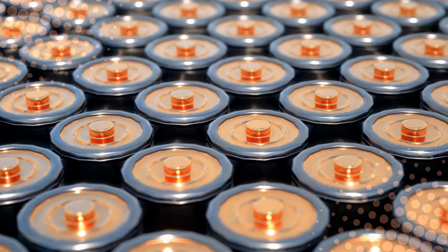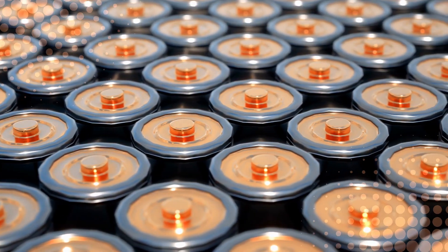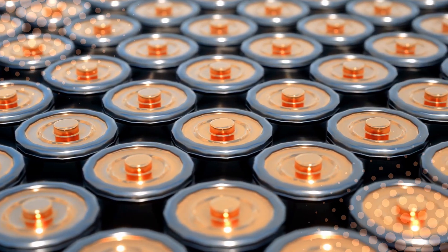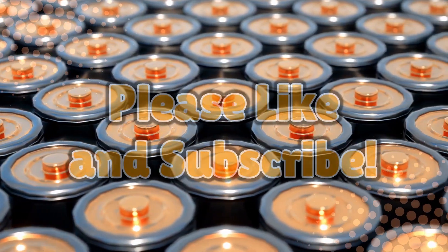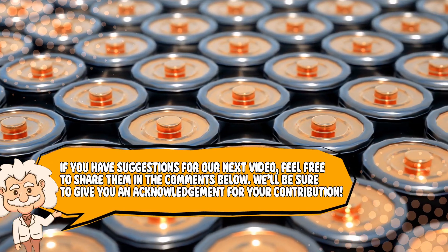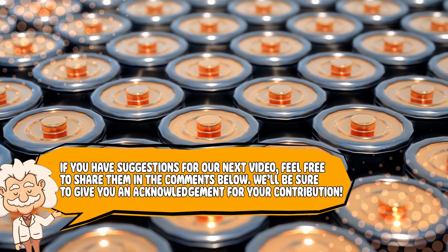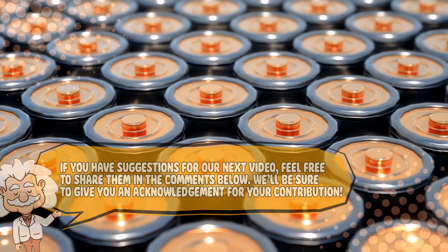If you enjoyed this video, or if you now have a newfound appreciation for battery names, leave a like and don't forget to subscribe. If you have suggestions for our next video, feel free to share them in the comments below. We'll be sure to give you an acknowledgement for your contribution.